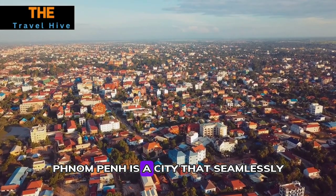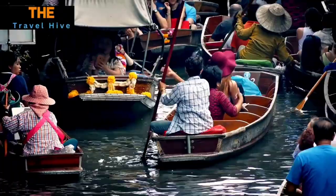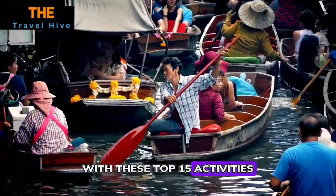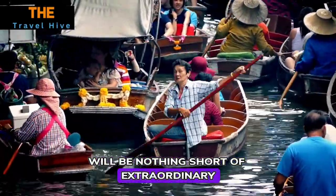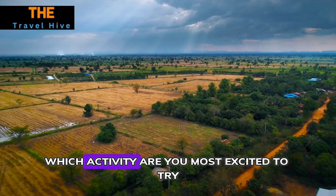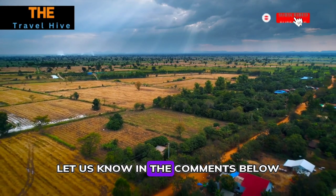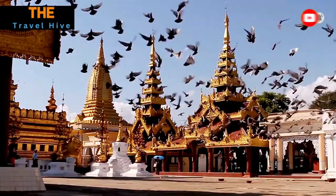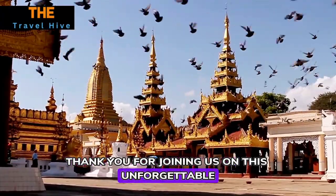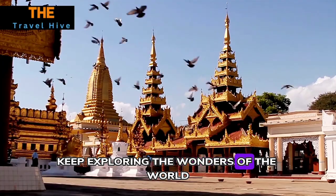Phnom Penh is a city that seamlessly weaves together history, culture, and modernity. With these top 15 activities, your journey through this captivating city will be nothing short of extraordinary. Which activity are you most excited to try? Let us know in the comments below, and don't forget to subscribe for more travel inspiration. Thank you for joining us on this unforgettable adventure — and until next time, keep exploring the wonders of the world.